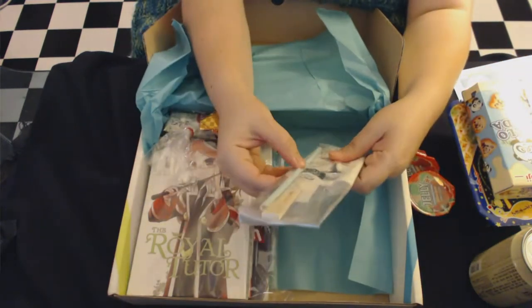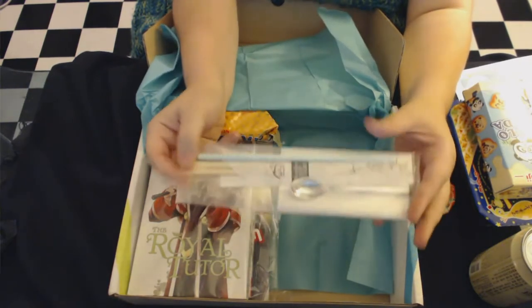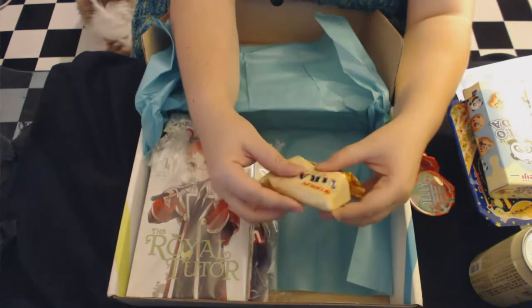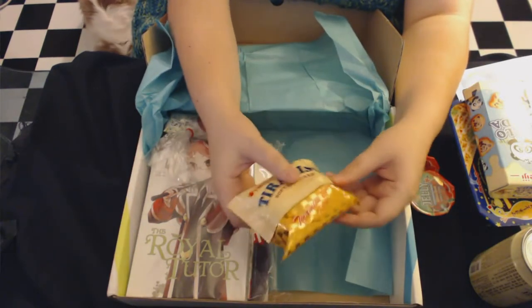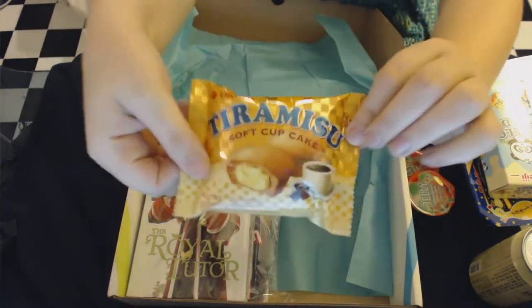It looks like we've got two of those jelly cups. And there's a straw, chopsticks, and a little spoon with a napkin — that's a cute little package, like a nice little lunch box set so I can eat my noodles with that. And there's a tiramisu soft cupcake — that's probably going to be one of my favorites, I love anything cake. Oh, please excuse my dog in the corner there.